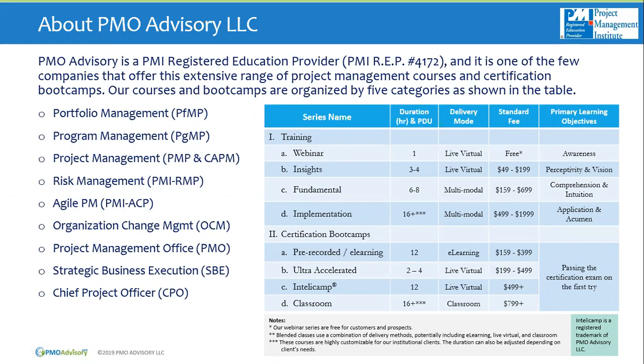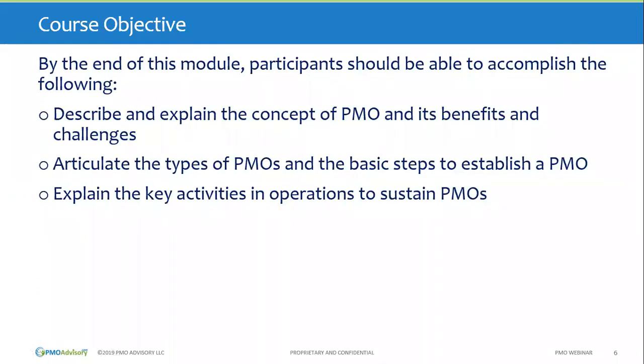That's a little bit about PMO Advisory. For this webinar, our focus is on explaining the concept of PMO — what are the benefits, what are the challenges, why is it becoming so popular, why about 80% of Fortune 500 companies have PMOs, the different types of PMOs, and the key activities in both the operation and sustainment of PMOs.